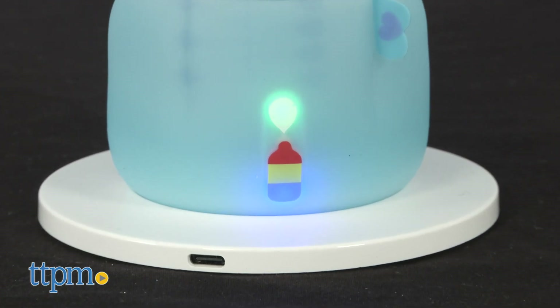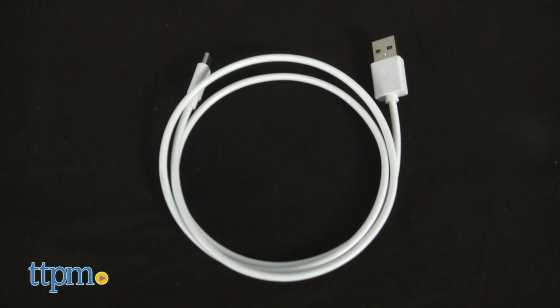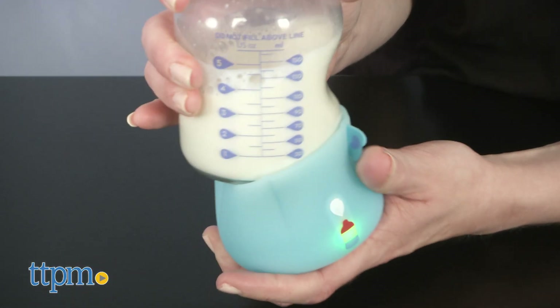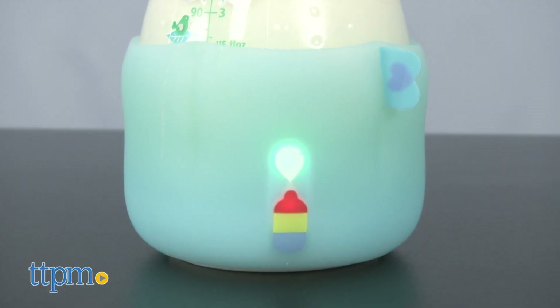This runs on a rechargeable battery. A charging plate and USB cable are included. The silicone sleeve is dishwasher safe and works with a variety of bottles, like the Dr. Brown's and MAM bottles we have here.